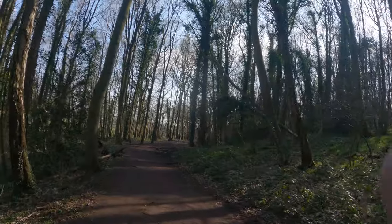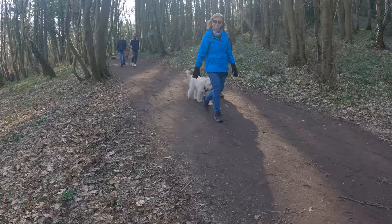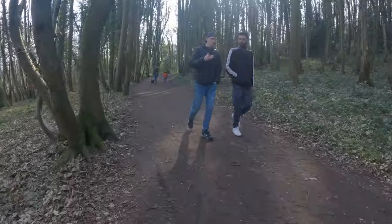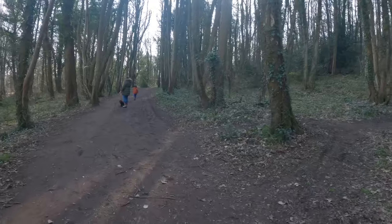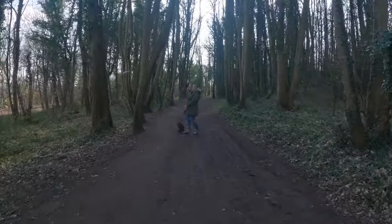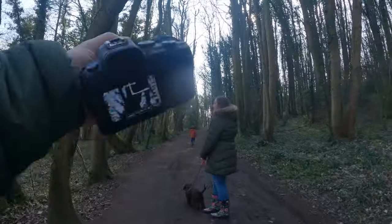Eventually I managed to catch up with my family — they waited on the path for me. As I walked down the path I noticed my wife was giving me the look of 'hurry up', so I decided to get my walk on a bit quicker. At this point I got a little cheeky and just waved my camera as if to say, 'I'm taking photos, darling.'